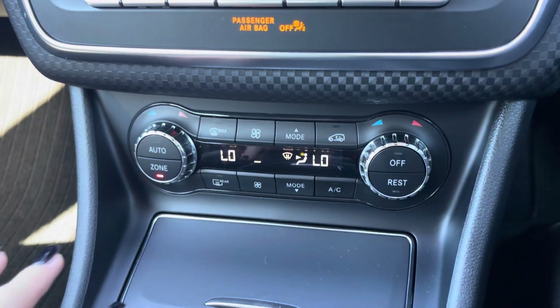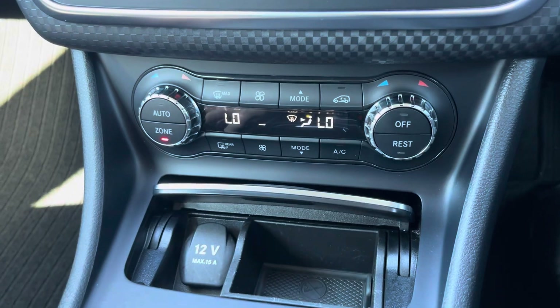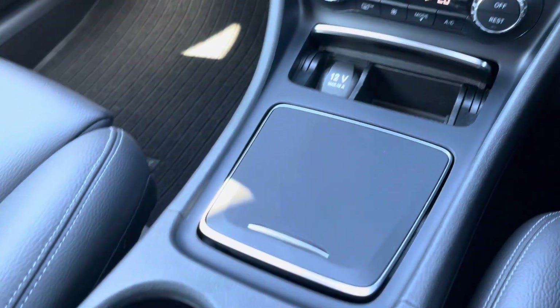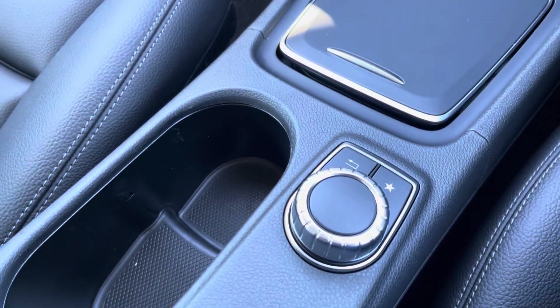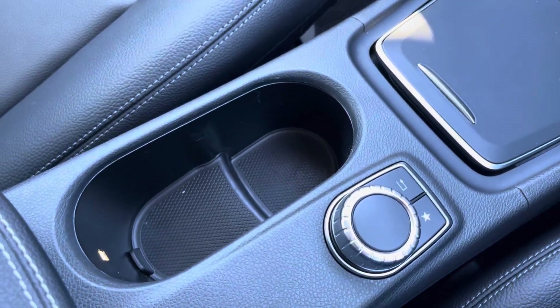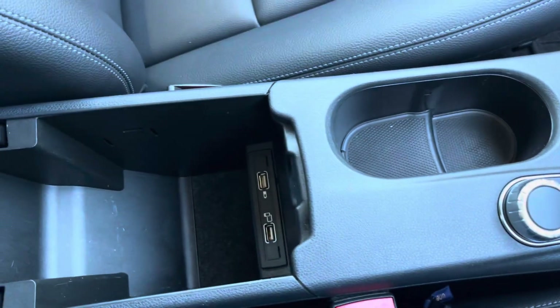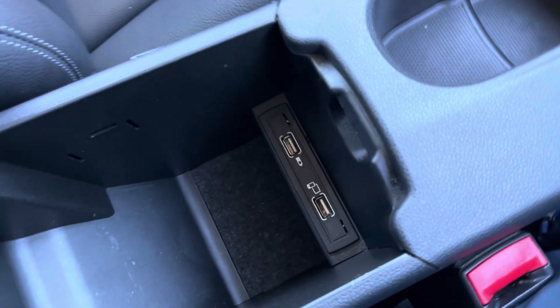Just below there in this compartment you'll find a 12 volt socket, and then moving back you do have a dial for control of your media system as well. Next to that you have two cupholders and then you have your armrest which opens for storage of loose items and to reveal some more media ports.